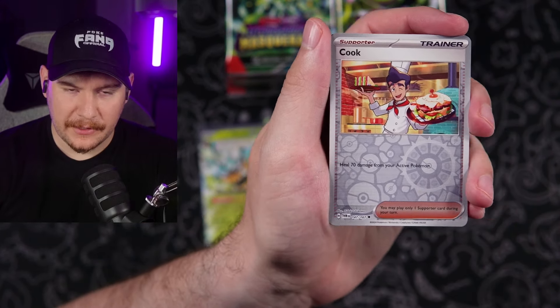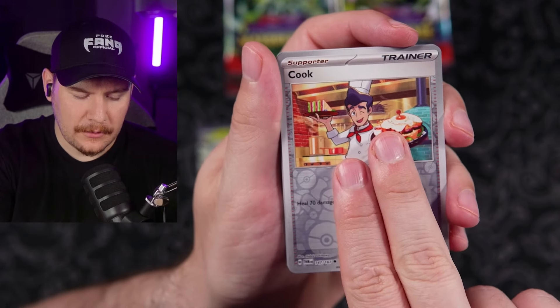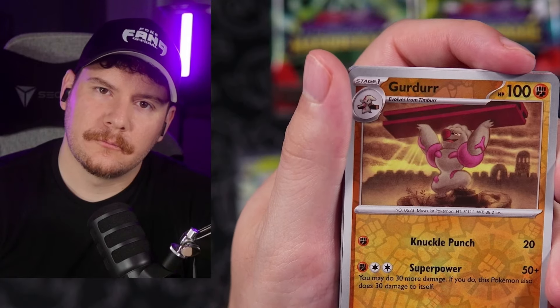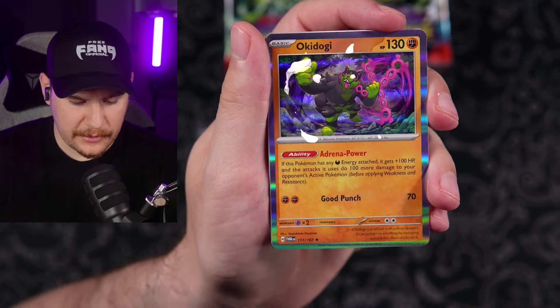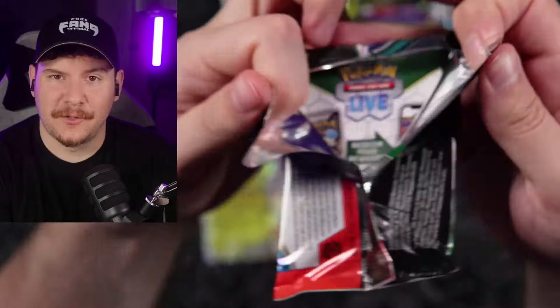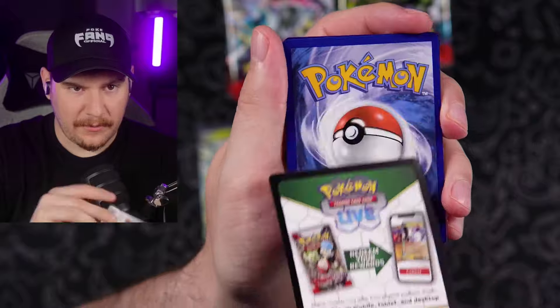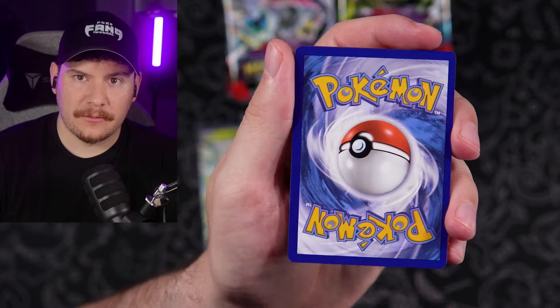Come on — illustration rare, let's do it! Are there even any illustration rares in this set? Am I just totally delusional? I just swore there was a whole bunch of them. Where are they at? Code card going out to the Fang Gang. It's been a minute since we had metal energy.